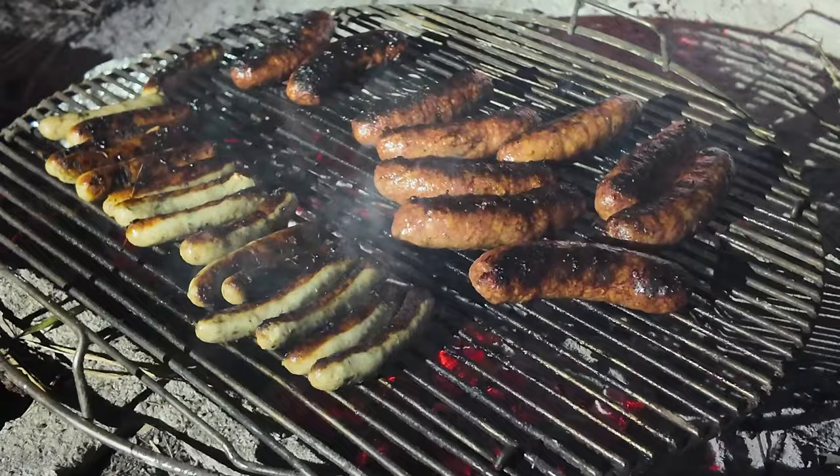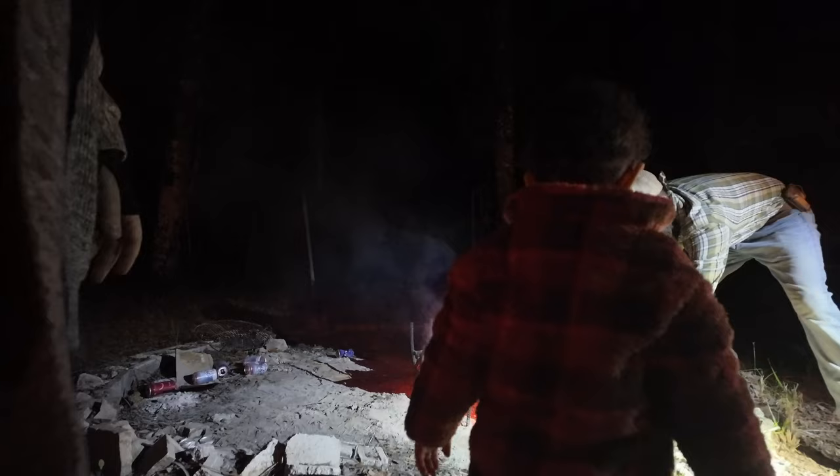That gives me just enough time to start my German sausages, aka Bratwurst. It's so hot, but it's worth it.